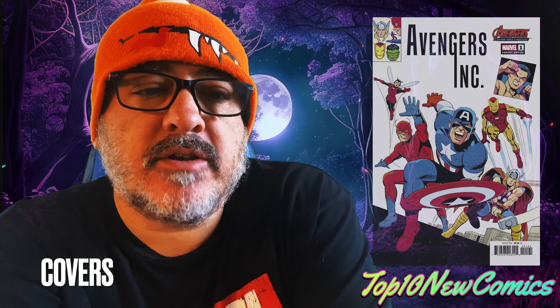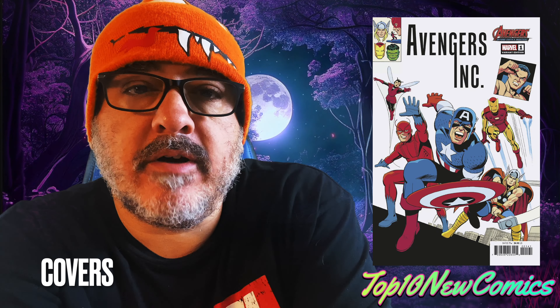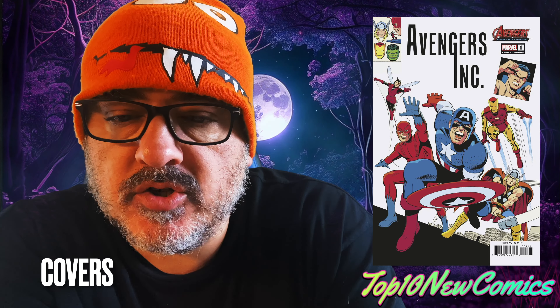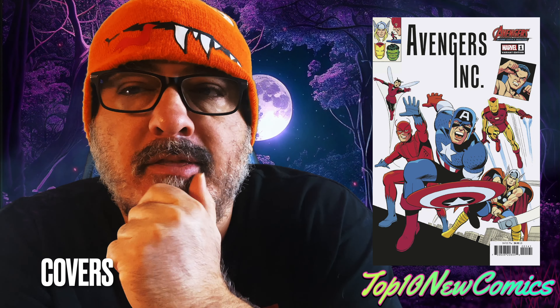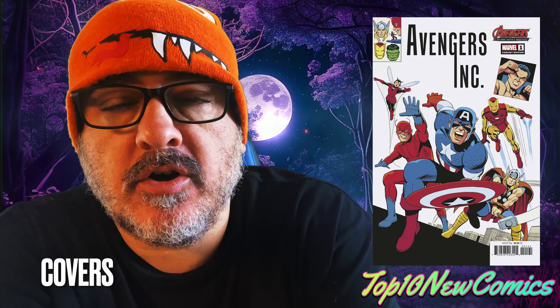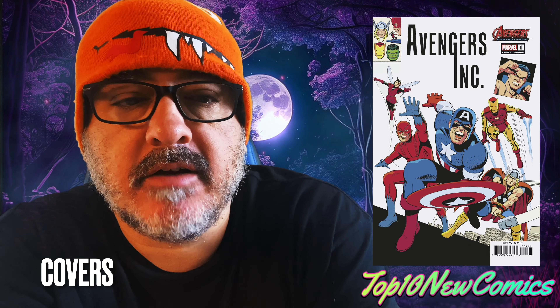To start, we have Avengers Inc. number one, the Leo Romero Avengers 60th anniversary homage cover. It is a homage of Avengers four. I read the book — it was okay. I don't know if I'm going to pick up number two, but it was okay. I like that cover though.